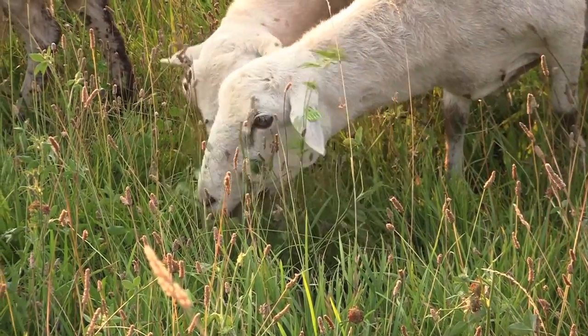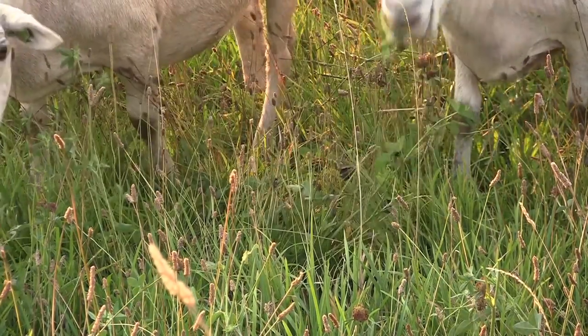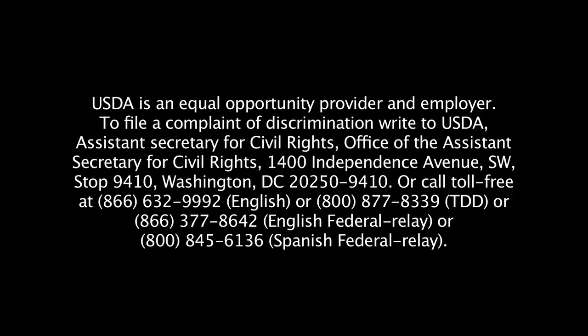For more information about soil health and high stock density grazing, visit your local USDA service center or go to www.nrcs.usda.gov.